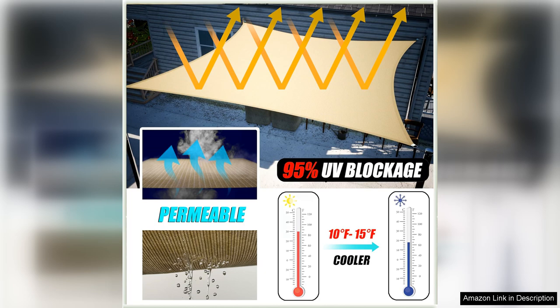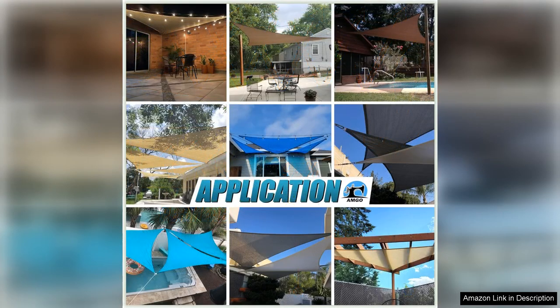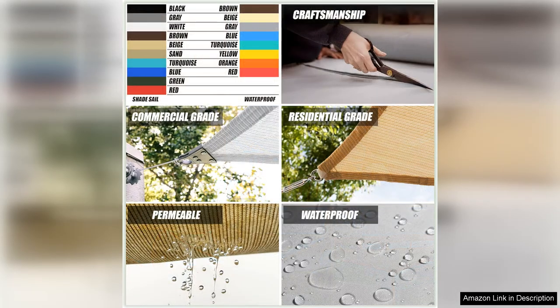In addition to its practical benefits, the Amgo Sun Shade Sail is also aesthetically pleasing. The sleek design and neutral color make it a stylish addition to any outdoor setting, while the durable fabric ensures that it will withstand the elements for years to come. Whether you're hosting a backyard barbecue or simply relaxing in the shade, this sunshade sail will enhance your outdoor experience.